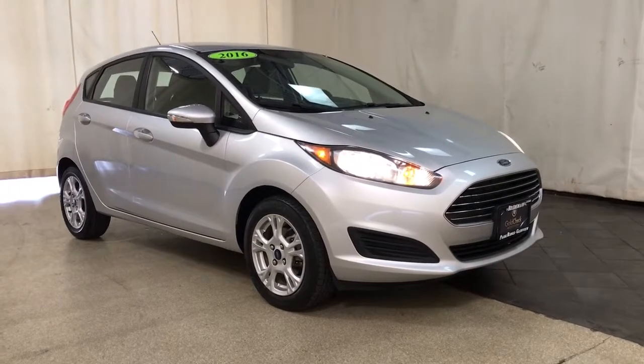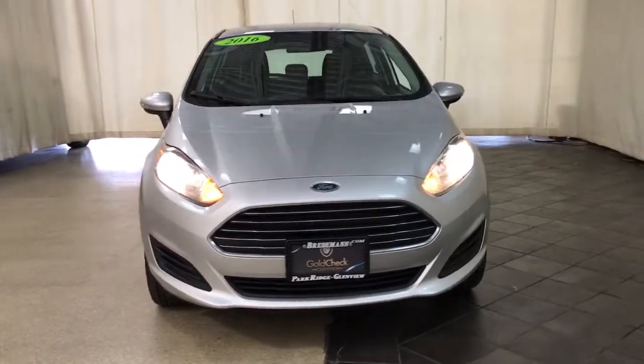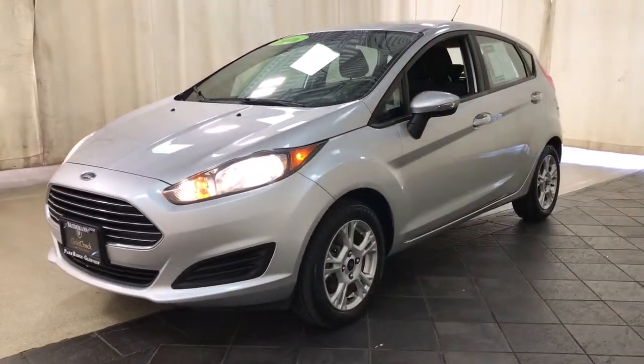This could be the car for you. The 2016 Ford Fiesta. With less than 70,000 miles on the odometer, this vehicle provides excellent value.